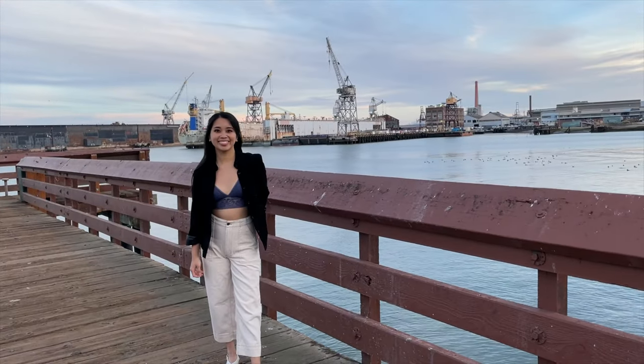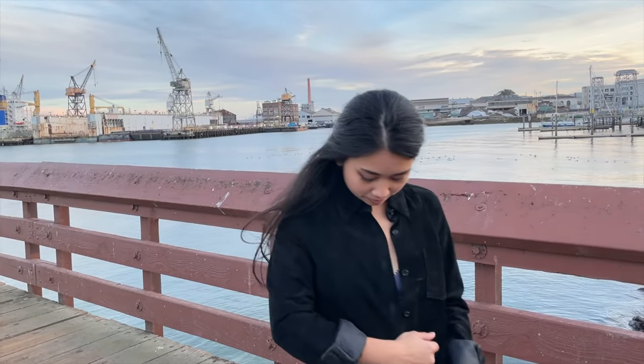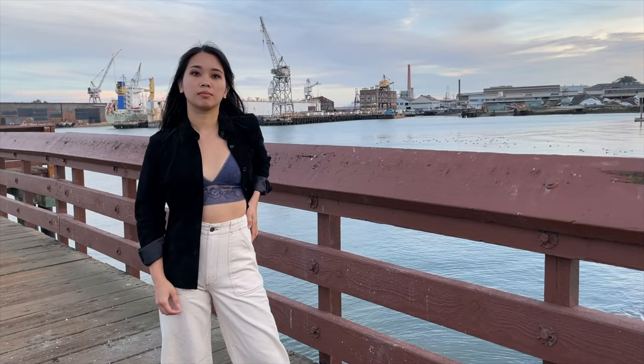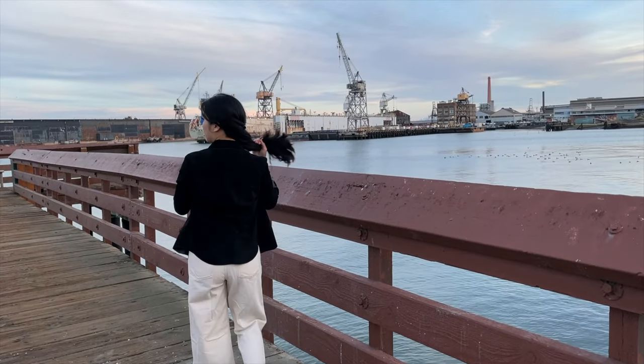Here's another awesome find from the same thrift store in Tokyo. It's a black suede shirt jacket with lined sleeves that I also picked up for $12. This was seriously one of the highlights of my trip to Japan. If I go back to Tokyo, I'm for sure going to dedicate one day to thrifting. To juxtapose the more structured and boxy silhouette of this jacket, I'm wearing it with a bralette and some wide leg pants. I think it could make a cute summer date night outfit.